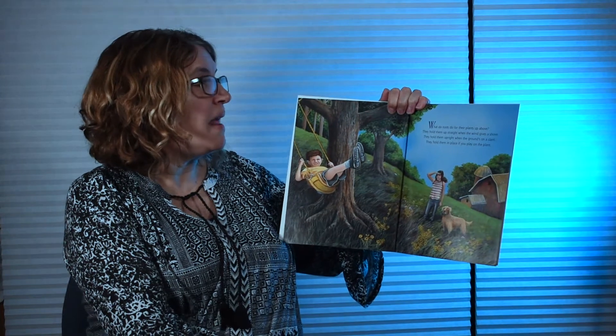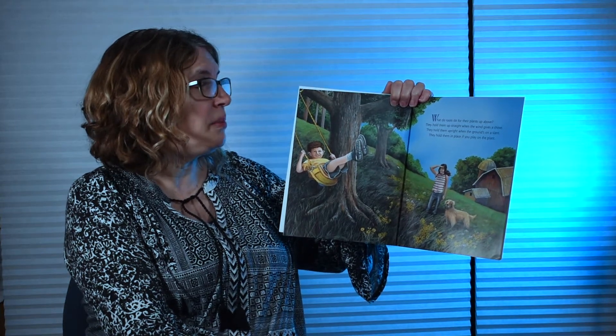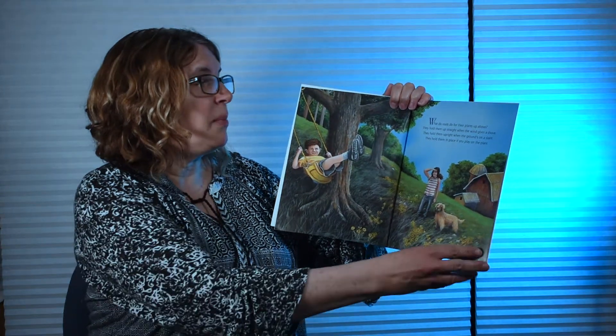What do roots do for their plants up above? They hold them up straight when the wind gives a shove. They hold them upright when the ground's on a slant. They hold them in place if you play on the plant.